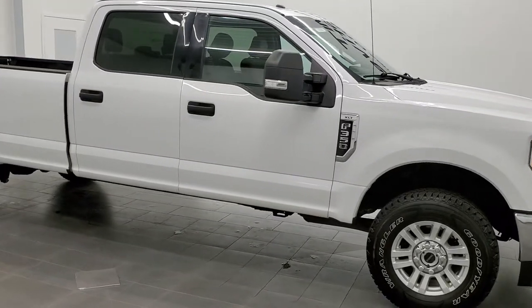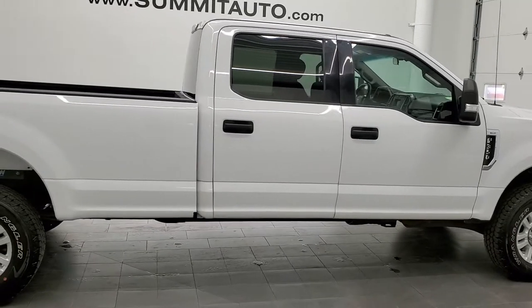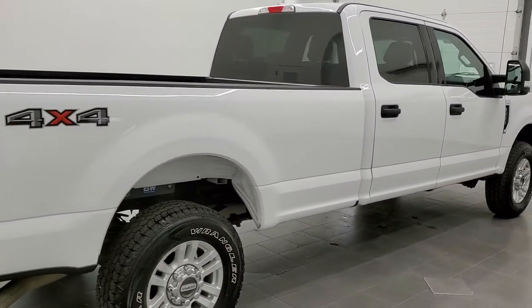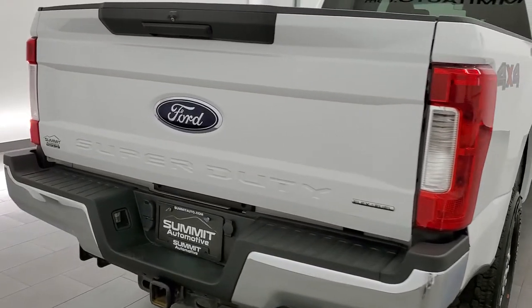This 2017 Ford F-350 Crew Cab Long Box Single Rear Wheel is stock number 11992Z. We are here at Summit Automotive in Fond du Lac, Wisconsin — near new and used heavy duty truck headquarters.